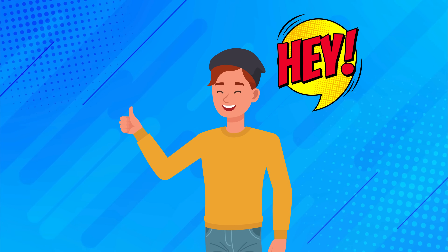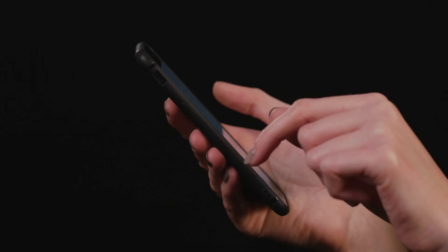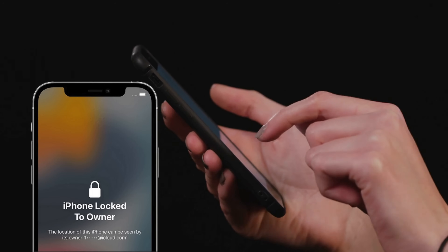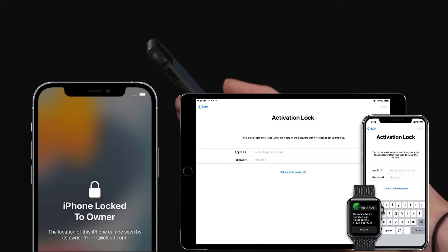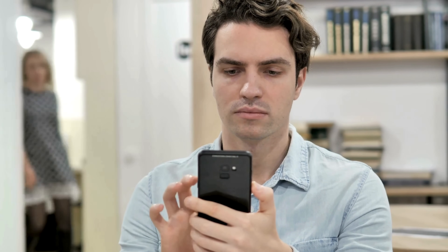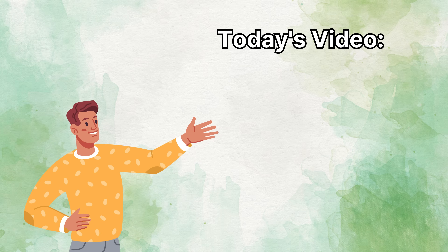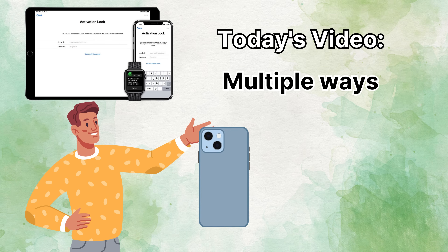Hey there, it's Elliot. I'm back with another tech fix for you. One of the most frustrating messages you can see on an iPhone is locked to owner, or that darn iCloud activation lock. I've seen it plenty of times, and I bet some of you have. It's like your device throws a tantrum and refuses to cooperate. But don't worry, I've got your back. In today's video, I'll share multiple ways to remove the iCloud activation lock from your iPhones,